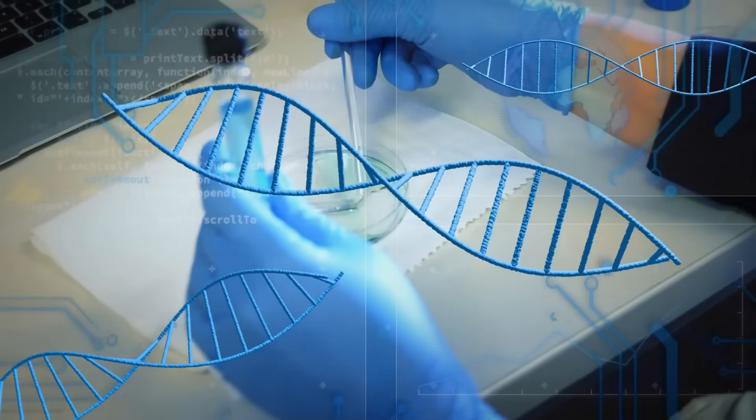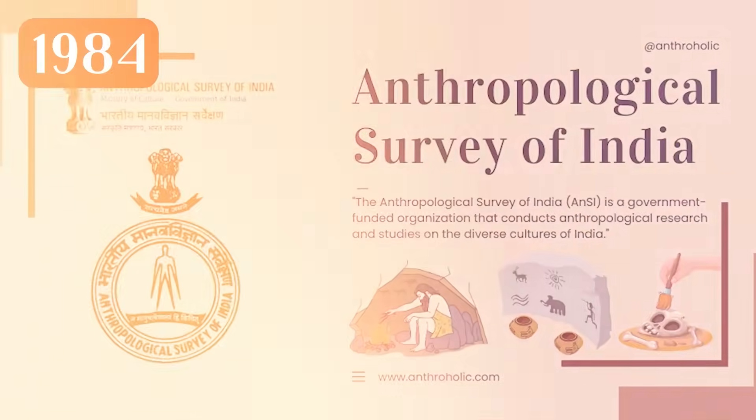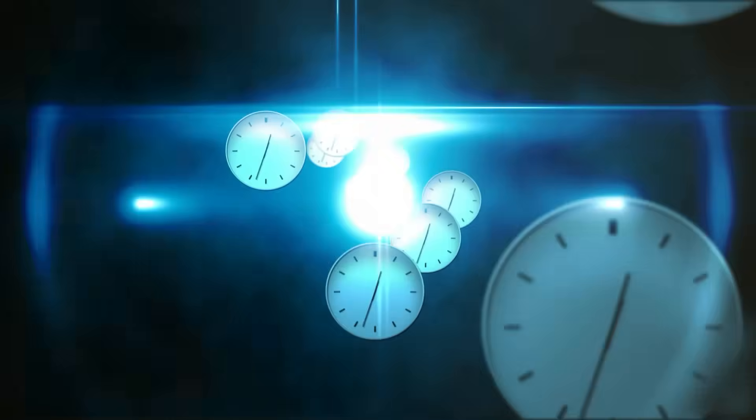The first serious genetic studies began in the 1970s. But in 1984, the Anthropological Survey of India made a key observation — they found no break in genetic continuity between Harappan people and modern Indians. This directly challenged everything we have been told about population replacement. Then I came across the work of Kenneth Kennedy, who in 1965 also found no evidence of any large-scale demographic shift after the Indus Valley civilization's decline. The people didn't vanish — they evolved, culturally, right where we are today.